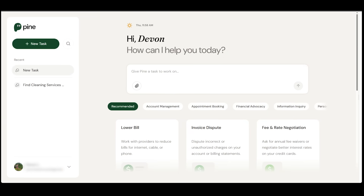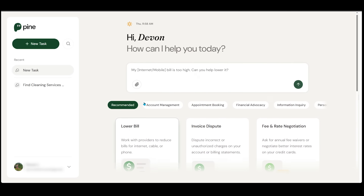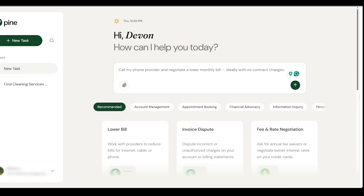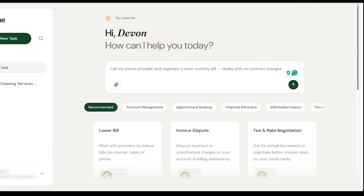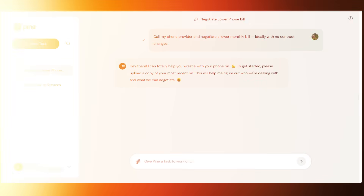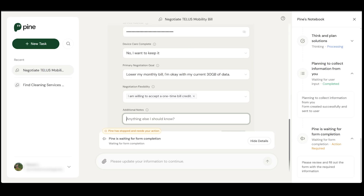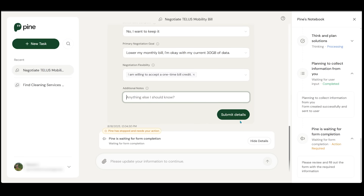For the second demo, let's see how Pine can help us lower a bill's costs. Let's scroll down and click on 'Lower Bill.' Here's my prompt: I want Pine to contact my phone provider and negotiate a lower monthly bill, ideally with no contract changes. Pine is asking for a copy of my phone bill, so I'll drag and drop my bill right in. I have a few details to fill out, including my primary negotiation goal and negotiation flexibility. I'll leave additional notes blank and submit the details.